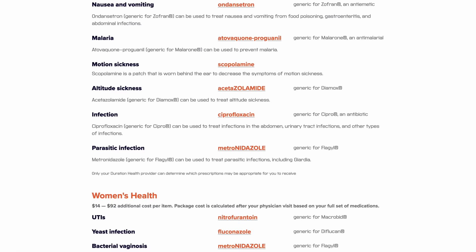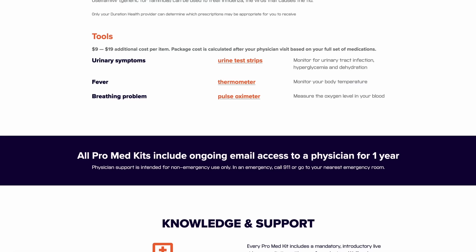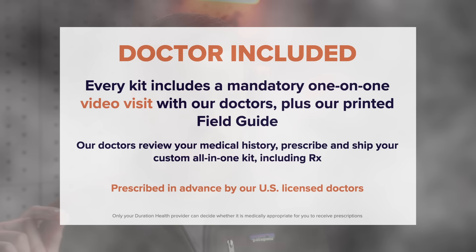As you go online and order this kit, you will actually have a meeting with a physician on Zoom. I thought this was going to be a very cursory meeting, but it was actually really, really good. They spent about a half hour to an hour just walking through what medical issues I have, what I've experienced in the past, and what activities I'm planning to do.